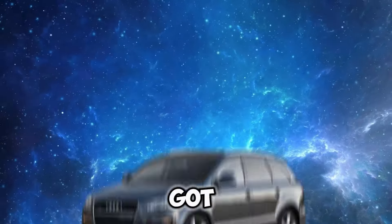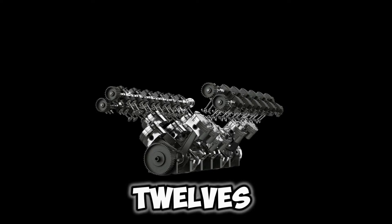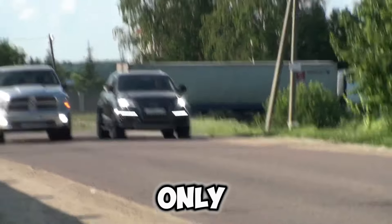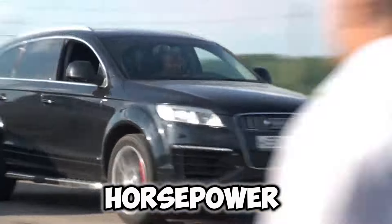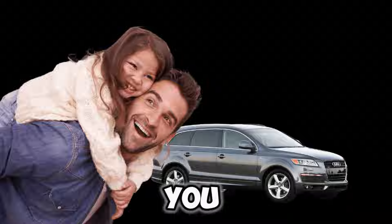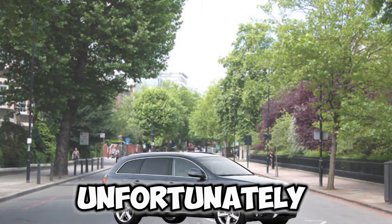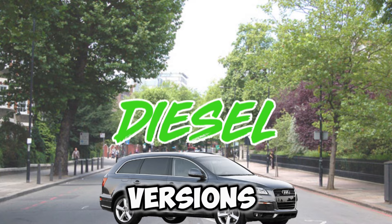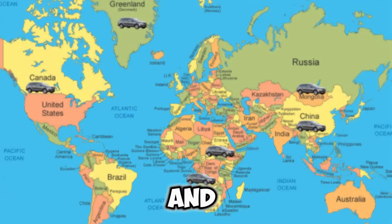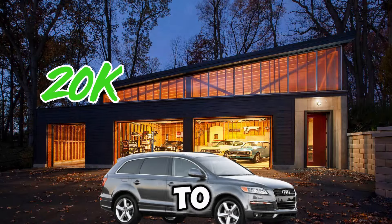Coming in at number two, we have the 2008 Audi Q7 TDI. Speaking of V12s, this thing has one as well — and it comes with 500 horsepower. This car can also hold seven people, so if you're a new dad, it's the perfect car to keep both the kids and the wife happy. Unfortunately, these were diesel versions only available overseas and not in the USA. You can find them in good condition for $20,000 to $30,000.